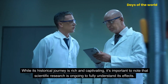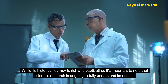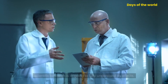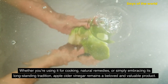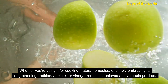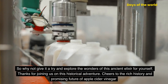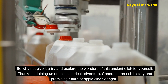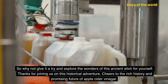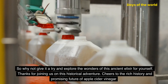While its historical journey is rich and captivating, it's important to note that scientific research is ongoing to fully understand its effects. Whether you're using it for cooking, natural remedies, or simply embracing its long-standing tradition, apple cider vinegar remains a beloved and valuable product. So why not give it a try and explore the wonders of this ancient elixir for yourself. Thanks for joining us on this historical adventure. Cheers to the rich history and promising future of apple cider vinegar.